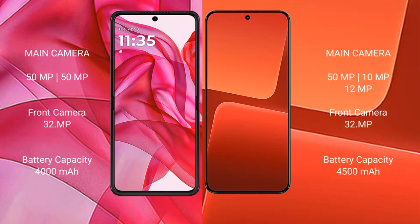Motorola Razr 50 Ultra features a dual rear camera setup with a 50MP and 32MP front camera. Xiaomi 13 has a triple rear camera setup with a 50MP, 10MP, and 12MP configuration and a 32MP front camera. Motorola Razr 50 Ultra has a 4000mAh battery with 45W fast charging, while Xiaomi 13 has a 4500mAh battery with 67W fast charging support.